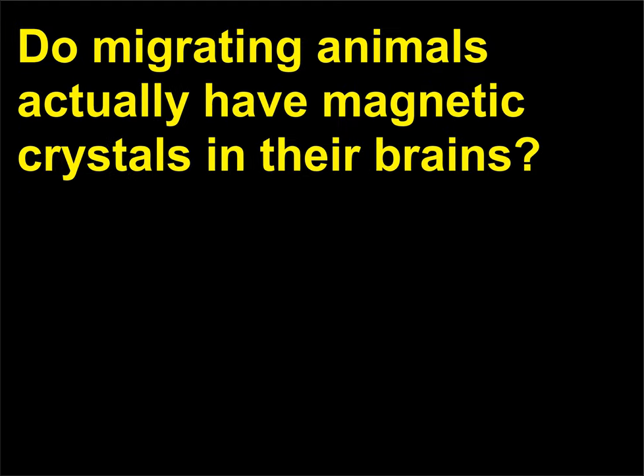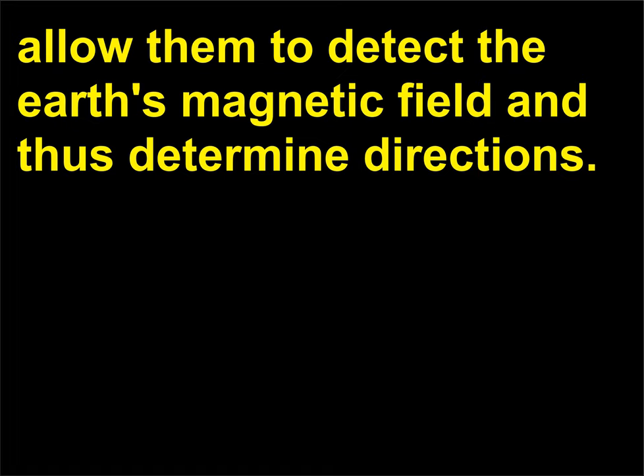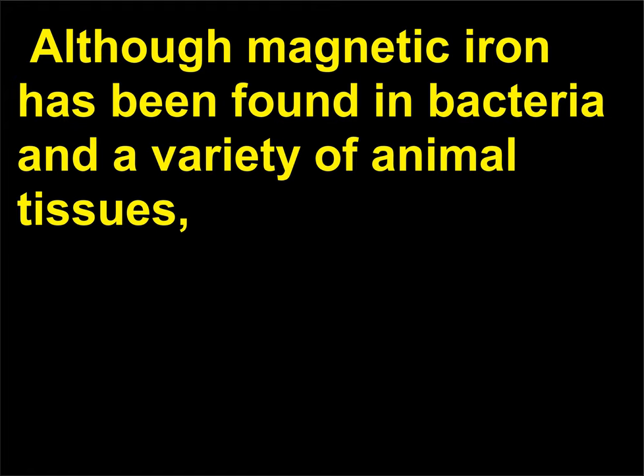Do migrating animals actually have magnetic crystals in their brains? Scientists have long speculated that birds may have magnetic compasses that allow them to detect the Earth's magnetic field and thus determine directions. Experiments in which magnets were strapped to the heads of pigeons caused the birds to become disoriented. Although magnetic iron has been found in bacteria and a variety of animal tissues, none has been clearly linked with a magnetic sense.